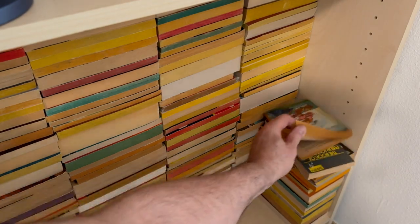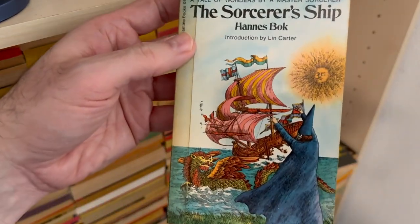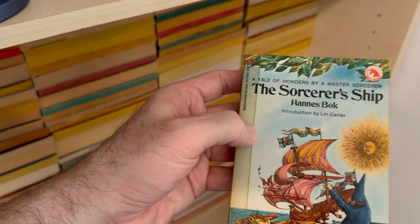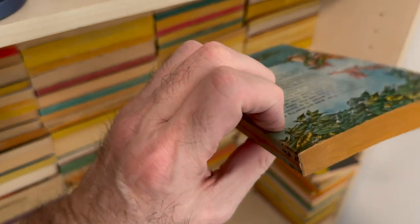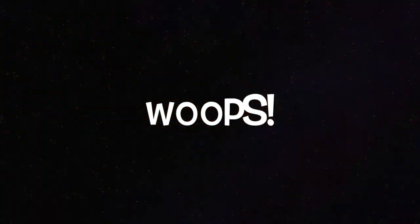It's not going to be 33 years. The Sorcerer's Ship by Hannes Bok. Pretty sure this was in a video too — somebody stapled the spine together. There are ways to fix that without having tape on it.